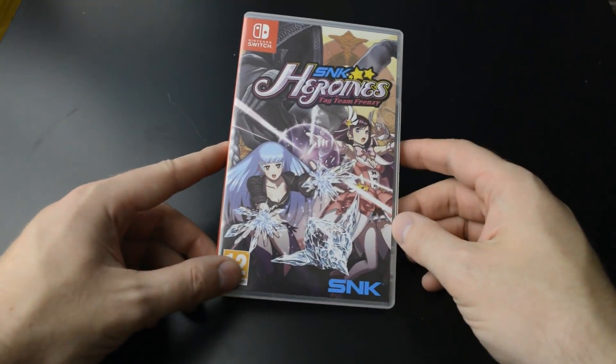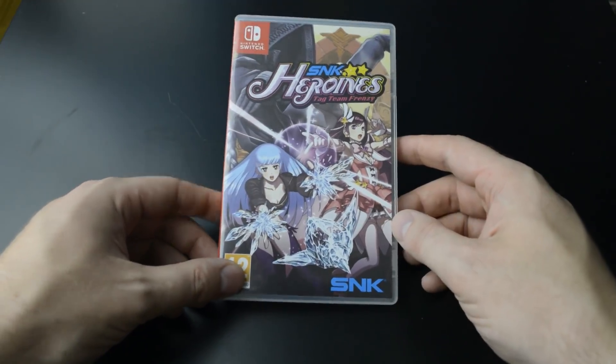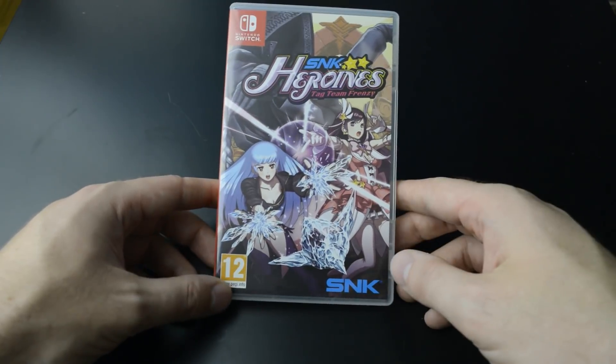Continuing here with the Switch games, we've got SNK Heroines: Tag Team Frenzy, which is basically just fan service. It's not that deep of a fighting game, but if you love SNK games, it's a cool little project.